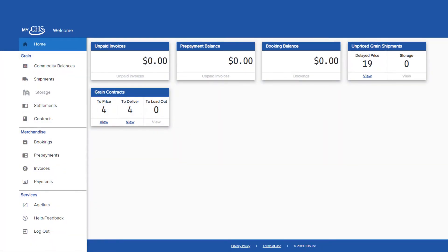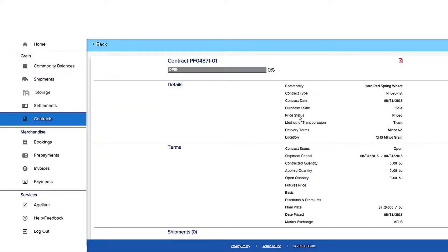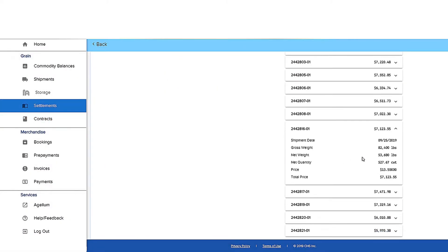With the new web-based app, you can quickly and easily view contracts, grain settlements, and what you've hauled in any of our locations. You can also view all your Dakota agronomy activity through the same app.